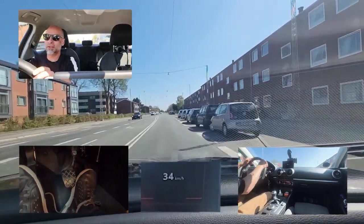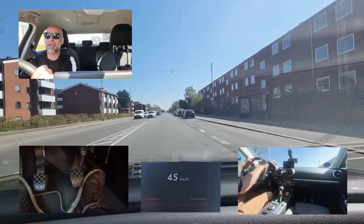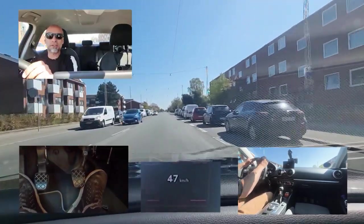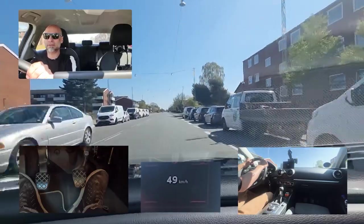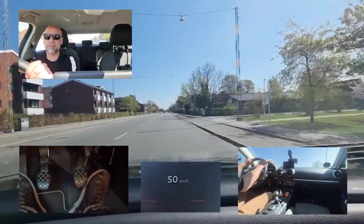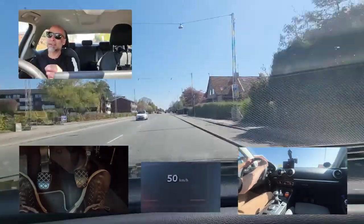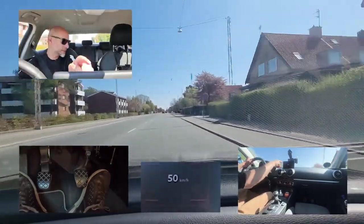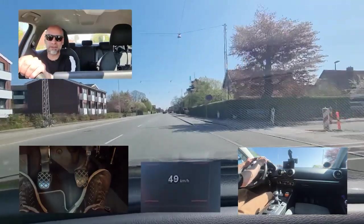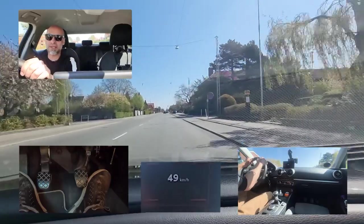This is what your examiner is looking for: can you position the car in the lane? Can you do your verifications each time you are changing direction or turning? Then you have your driver's license. The last thing — don't forget the speed is also important. Don't drive unnecessarily too slow.